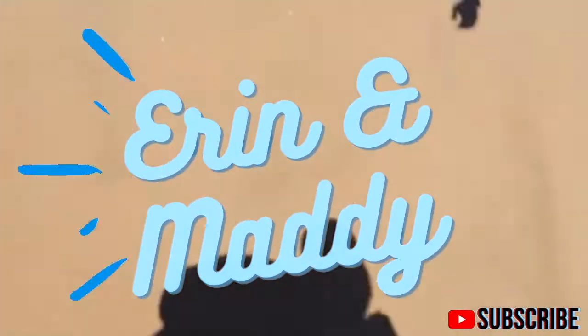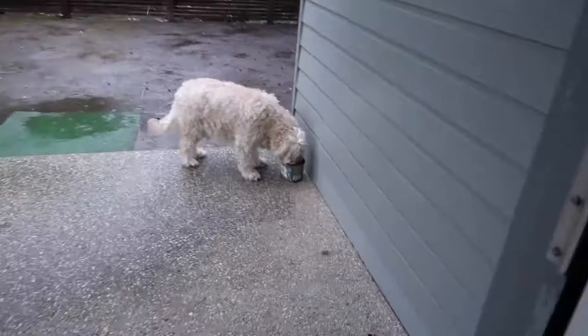Hey guys! So right now we're about to go and check out the rental house. We're moving tomorrow, so we're going to check it out for the first time because we've never been there before. We've only seen it online, so we're gonna go check it out. It's gonna be completely empty. Really excited because we're gonna be living there for probably six months. It is pouring outside. We're about to go now. We'll meet you when we're there and show you around while it's empty. Bye!